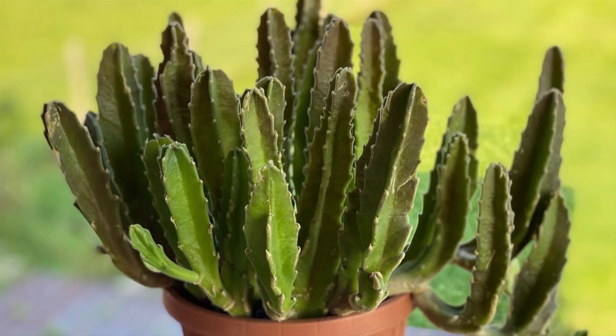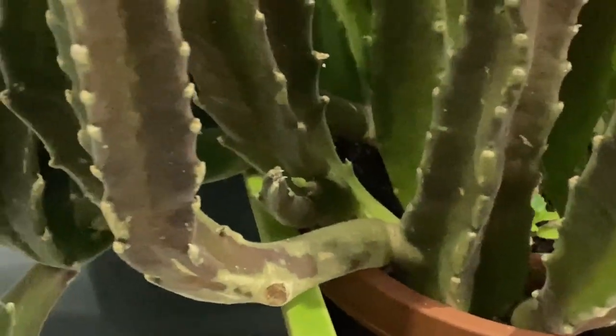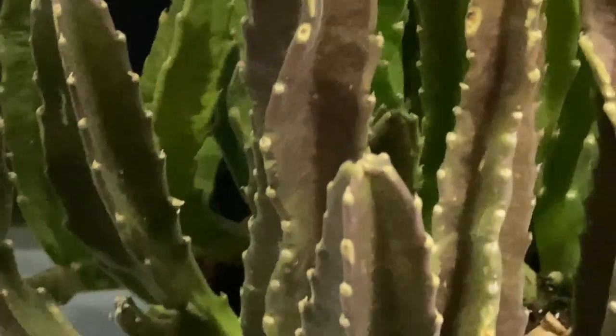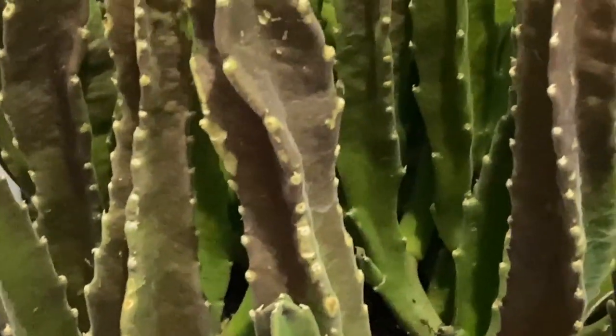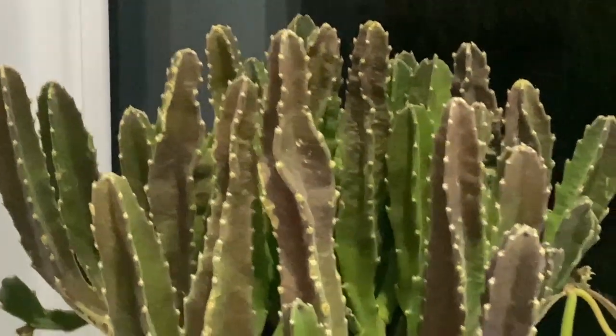Stapelia gigantea is a very variable species with erect spine-free succulent stems growing upwards to 8 to 12 inches tall, or around 25 centimeters. Stapelias, although succulents, are not cacti, but rather members of the milkweed family. Somewhat unique, maybe even a little bizarre, but overall still incredibly fascinating plants to cultivate.